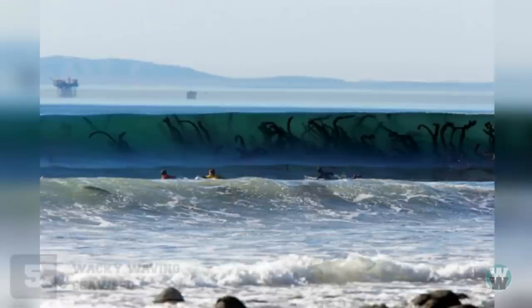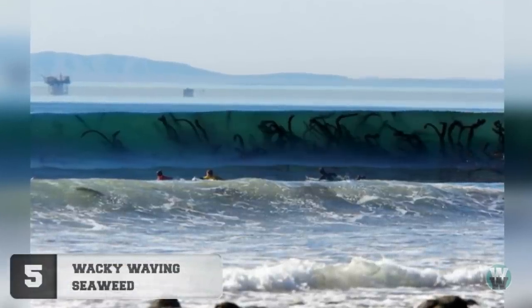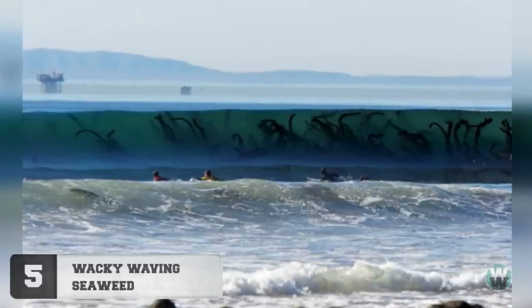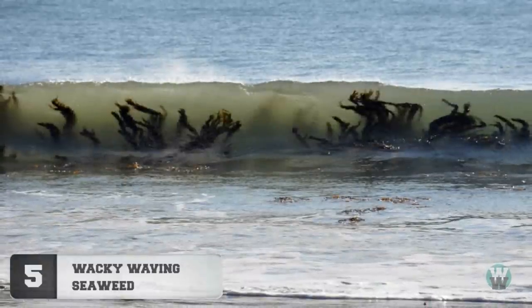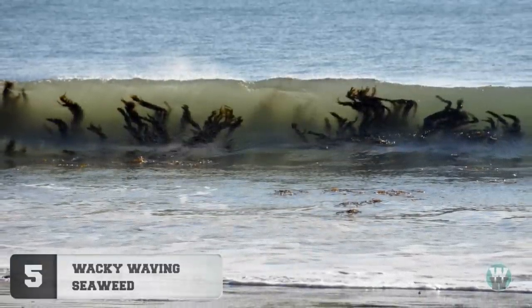Number 5: Wacky Waving Seaweed. No, this isn't a picture of the biggest sea monster ever attacking surfers in the water, but merely a massive wave at high tide with loads and loads of seaweed in it. The photographer obviously took this snap at exactly the right moment.